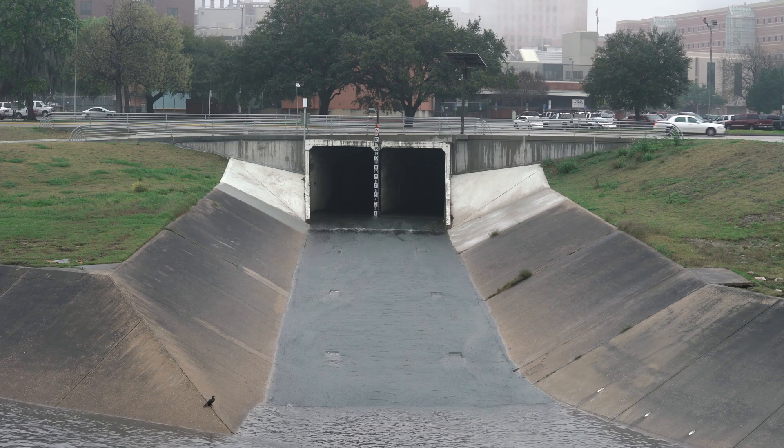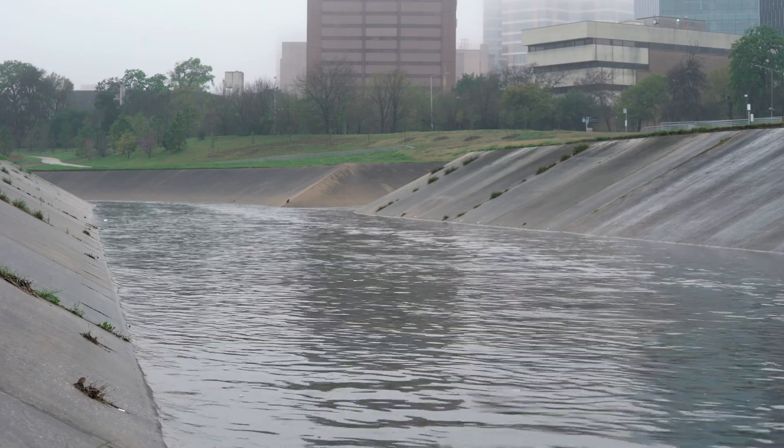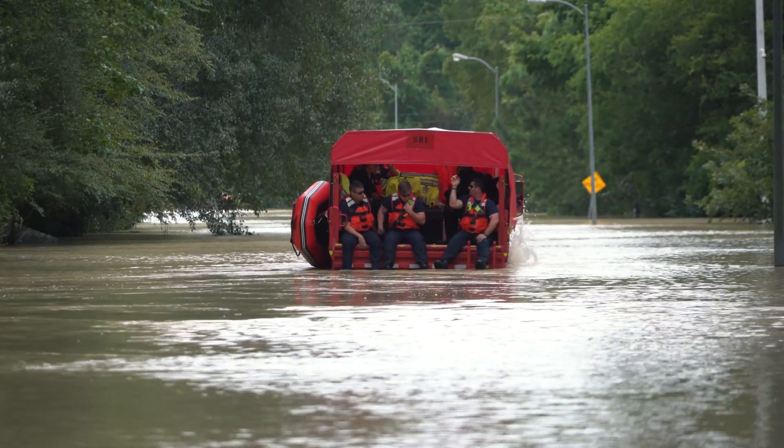All existing flood sensor systems that we're aware of are in reservoirs and bayous — these existing drainage areas. However, there's nothing at an urban or suburban level, which is where most people, including my family, were affected during Harvey, and that's where people need emergency response.